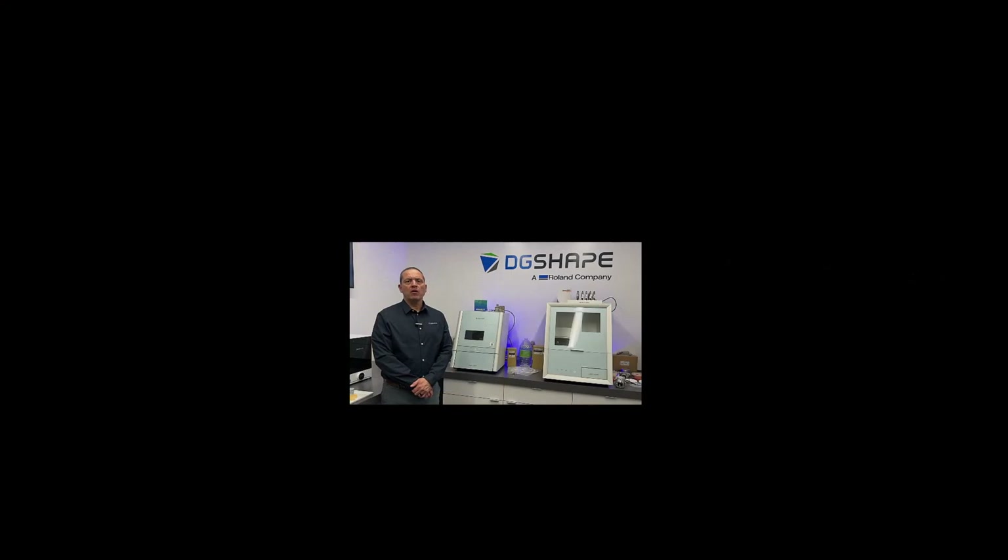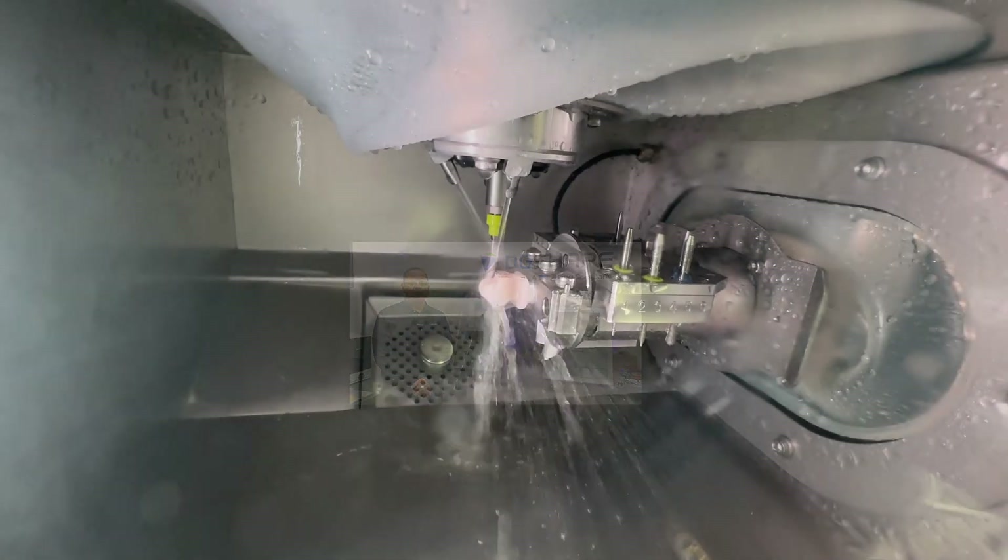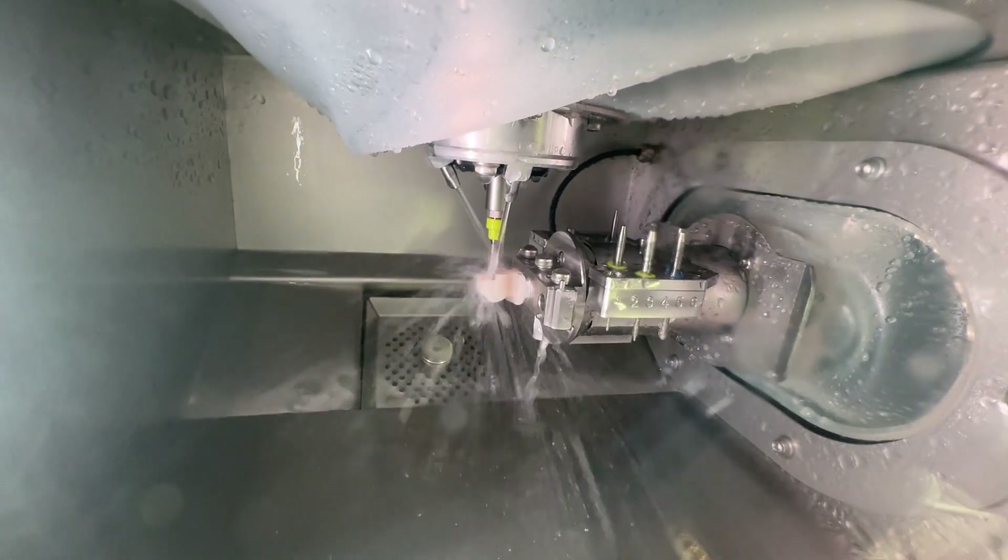Chairside Zirconia powered by Roland DGA is a fully sintered zirconia CAD CAM milling block that requires minimal finishing, allowing for same-day chairside zirconia restorations.